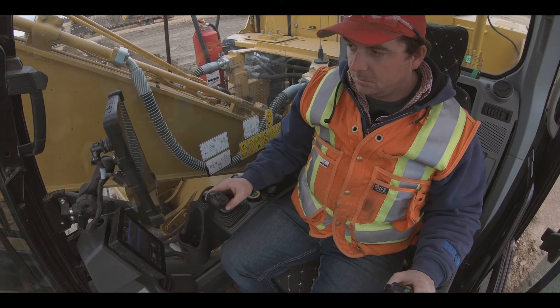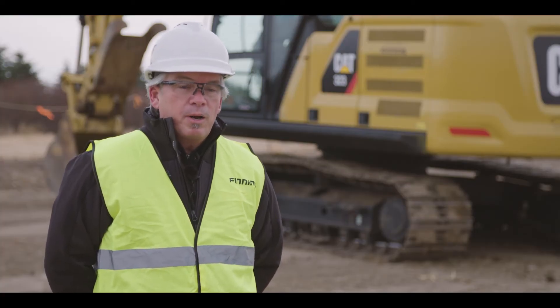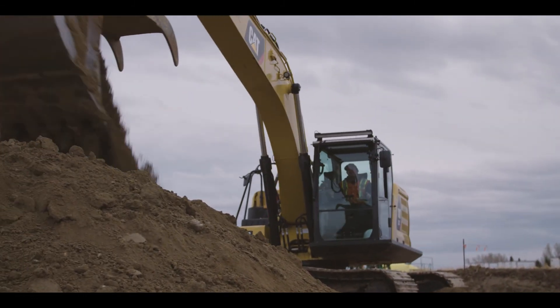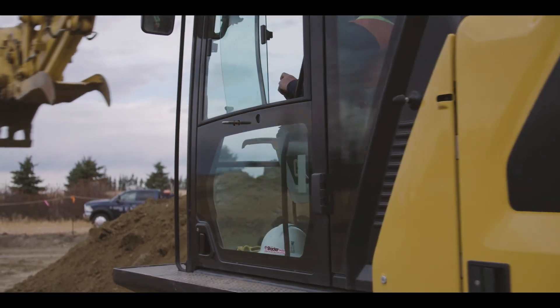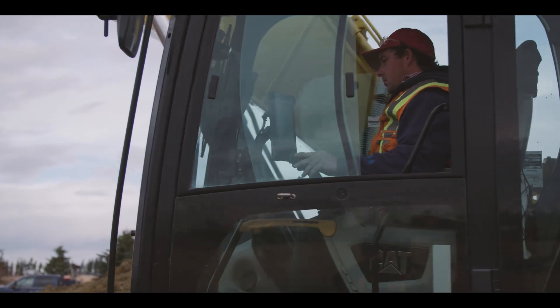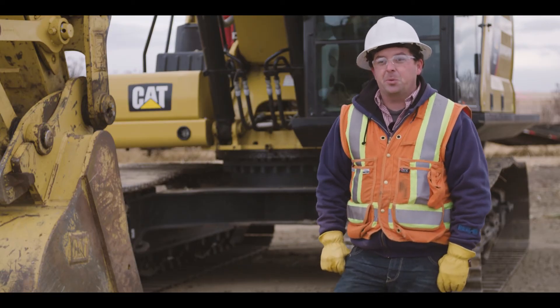The features in this machine allow a really good operator to become a better operator, but also help educate and teach newer, greener operators how to become more efficient in what they do every day, along with making them more safe on the job site. I'd say take a demo on it and you're going to like it — it's just the new way of the world for sure.